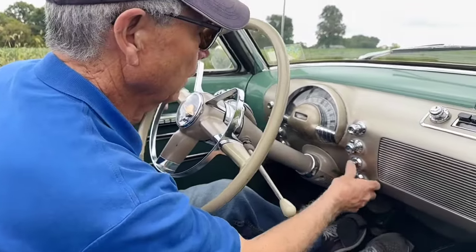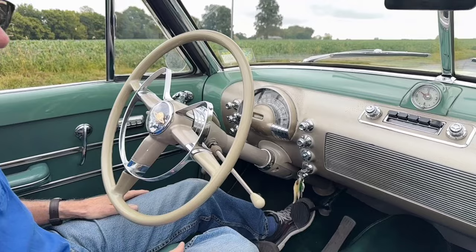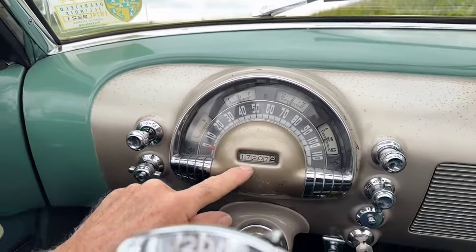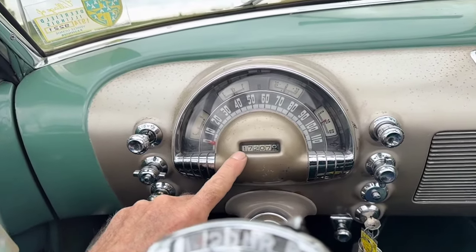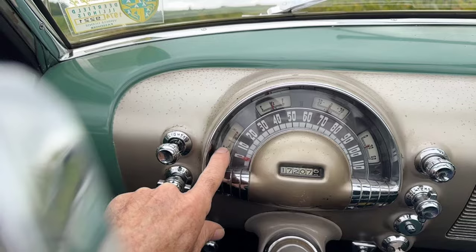Let's start it up. It always starts just like that — cold, hot, indifferent — a very eager, happy car. You'll see the odometer is working. It's showing 17,200. I would assume it's rolled over. I have no proof either way, so let's assume it's 117,000.